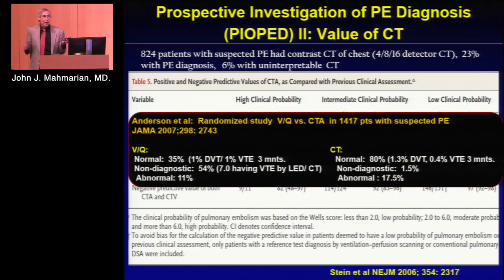This is the only study that directly compared VQ to CT in 1400 patients with suspected PE. With VQ scanning, 35% had normal studies, but everyone also got lower extremity Dopplers. Despite normal VQ scans, 1% still had DVT, and at three months 1% still had venous thromboembolic events. In the non-diagnostic group — 54% of scans — 7% had subsequent VTEs. Only 11% were clearly abnormal. Compare that with CT: 80% had normal studies with only a 0.4% risk of subsequent events, only 1.5% non-diagnostic, and 17% abnormal.